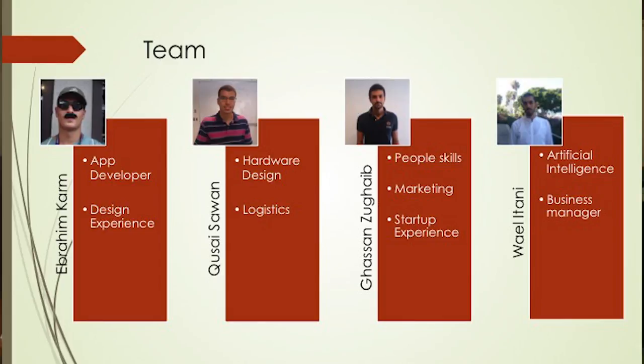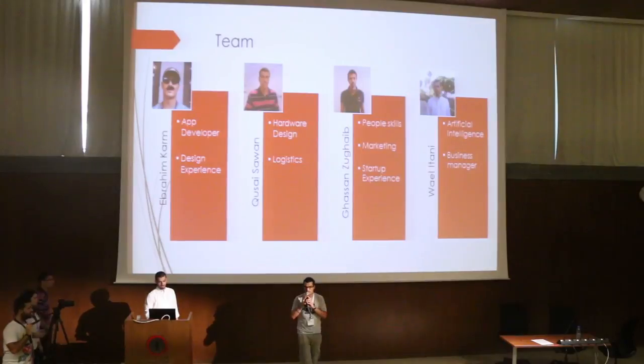That's it. My name is Ibrahim. This is Wadad. That's Qusay. And here is Lassam.